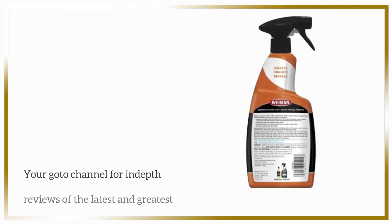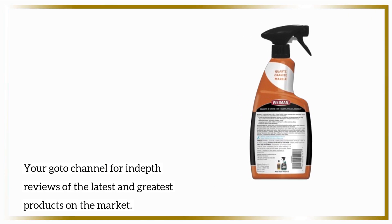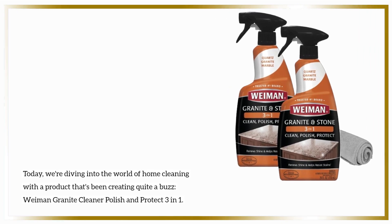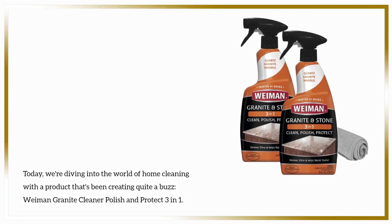Welcome back to Product Critique, your go-to channel for in-depth reviews of the latest and greatest products on the market. Today, we're diving into the world of home cleaning with a product that's been creating quite a buzz: Wyman Granite Cleaner Polish and Protect 3-in-1.